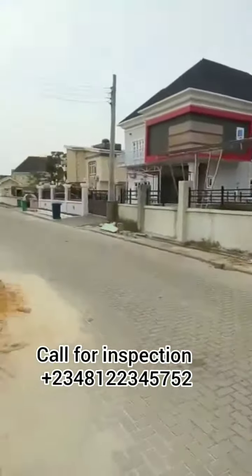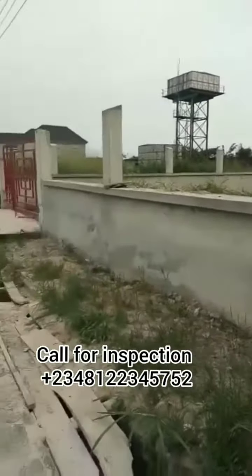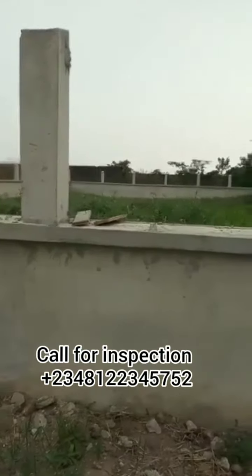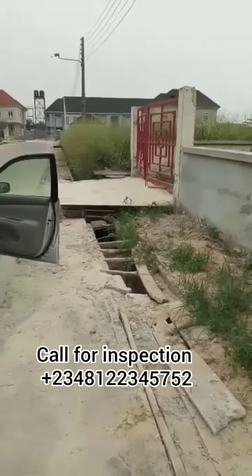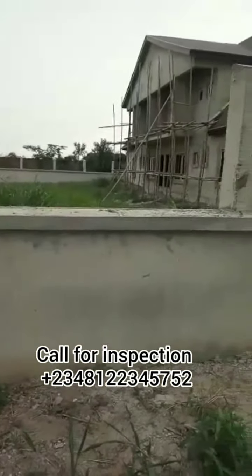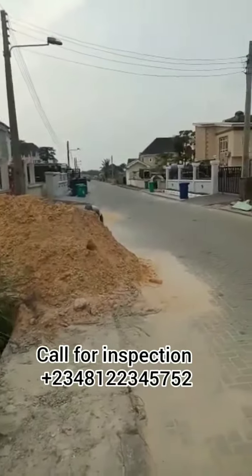A lot of people have been asking me about a beautiful estate to build in. Whether you live abroad and want something sweet, a good serene environment, a beautiful and safe place — this is a very good deal for you. The price of this land is 22 million. I'll drop my contacts right here below and on the screen so you can reach me.